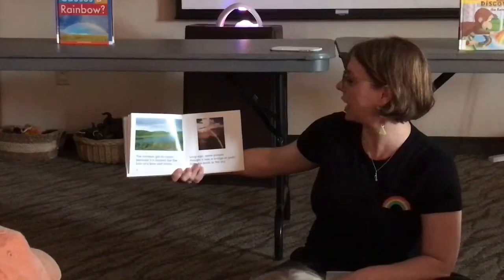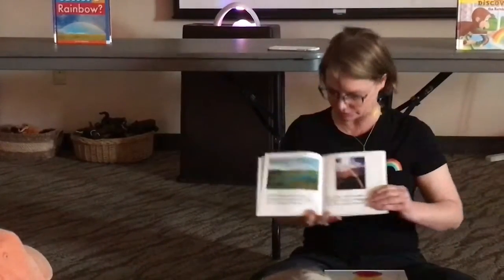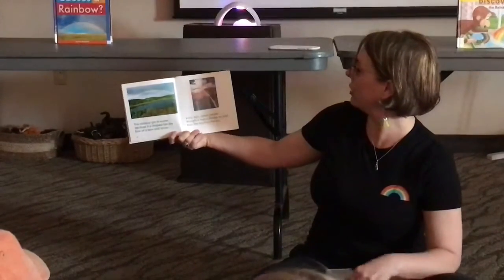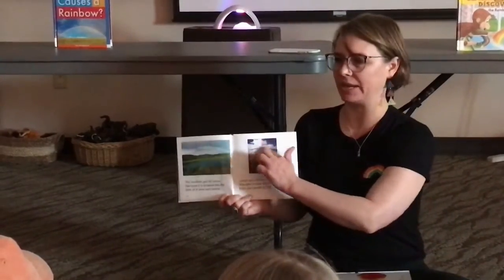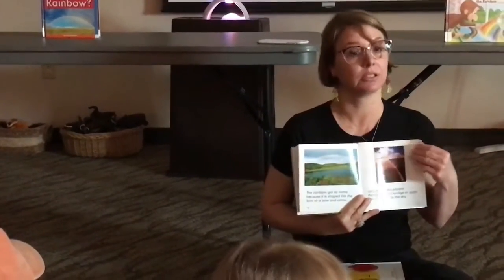The rainbow got its name because it's shaped like a bow of a bow and arrow. Long ago, some people thought it was a bridge or a path from the earth to the sky. You could kind of imagine that — it seems like it would be, doesn't it? A leprechaun can slide on it — that's what I thought!